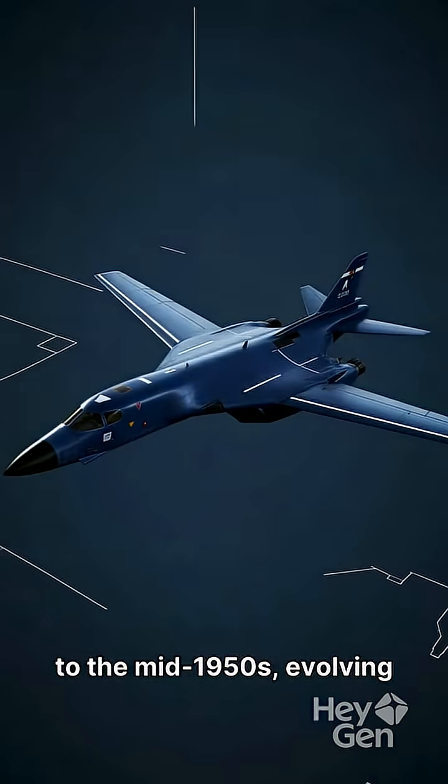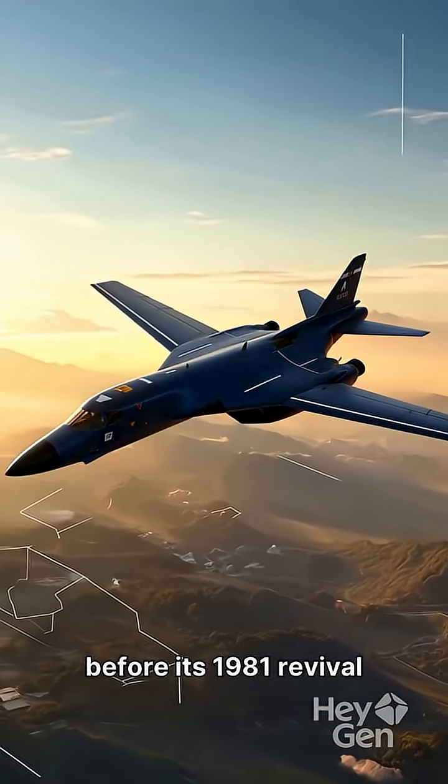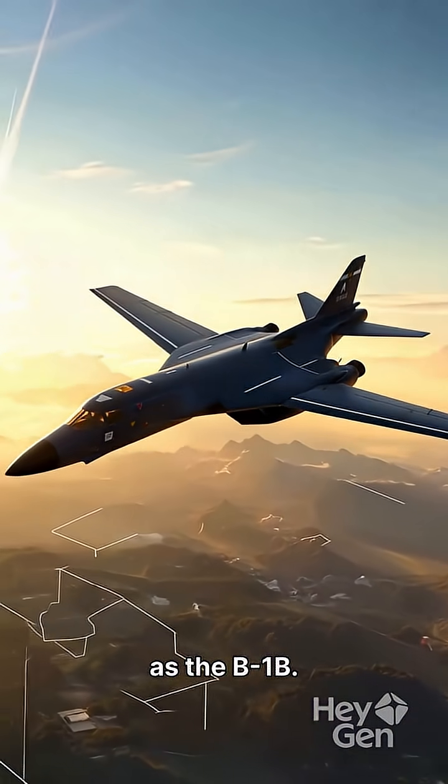Its origins trace back to the mid-1950s, evolving through the B-1A prototype before its 1981 revival as the B-1B.